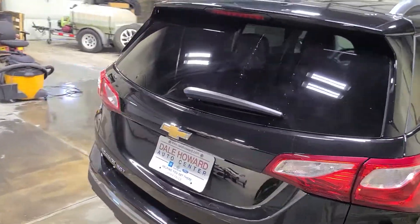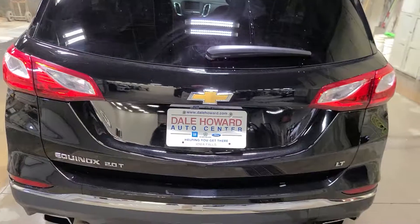Moving around to the back side, you'll see here with the badging — it is the 2.0. We're going to take a look inside.